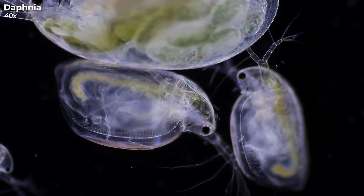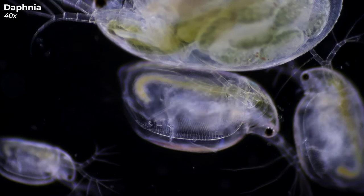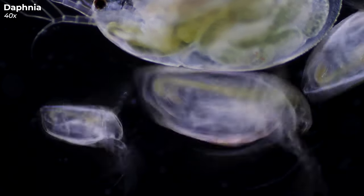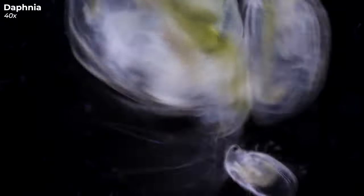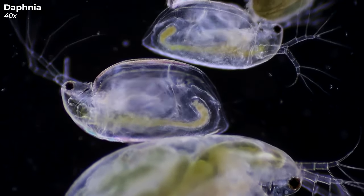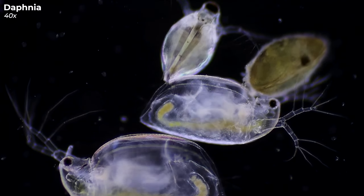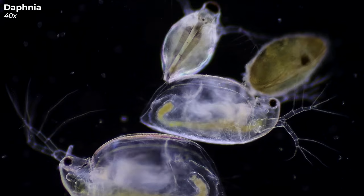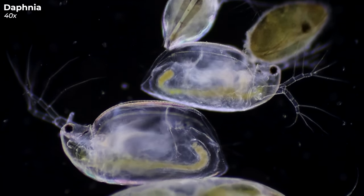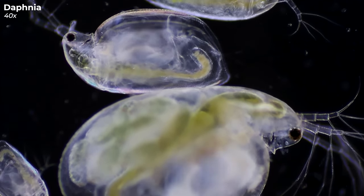In our first example, we look at water fleas, also known as Daphnia. What stands out immediately about these tiny organisms is their transparent exterior. Through their see-through shell, you can spot the heart, which beats at an impressively rapid pace. And running through its body is the digestive tract, here visible with greenish digested particles — a sign of a recent feast.